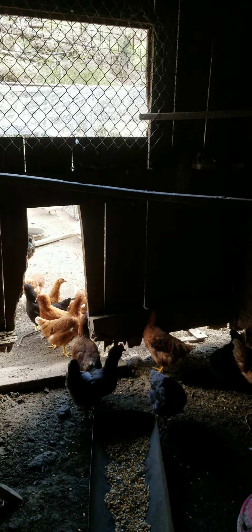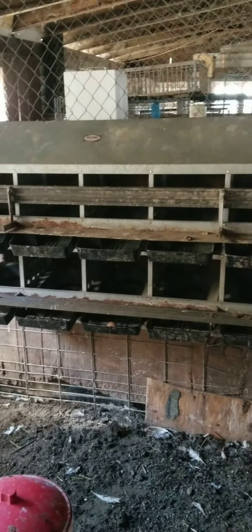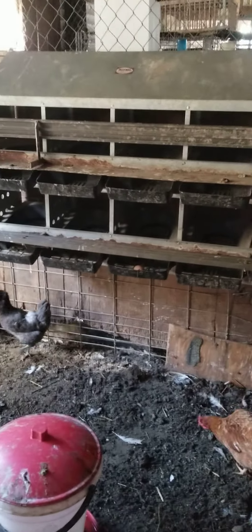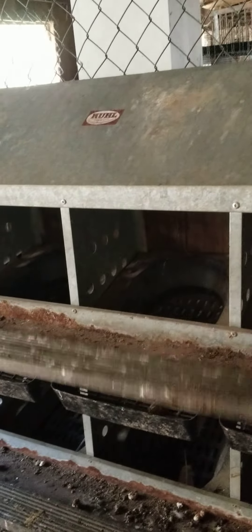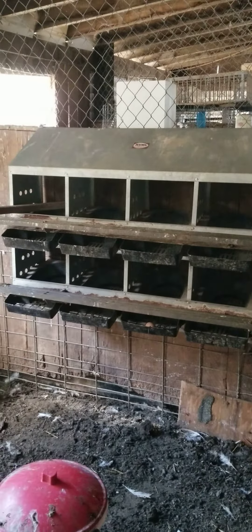I am now in the laying chicken pen — coop, as you'd want to say. This is one of our nest box setups. It's actually good because you have different levels depending on how many hens you have. You can come over and pull this down, open it up, and then you actually have 10 boxes that you can lay in.